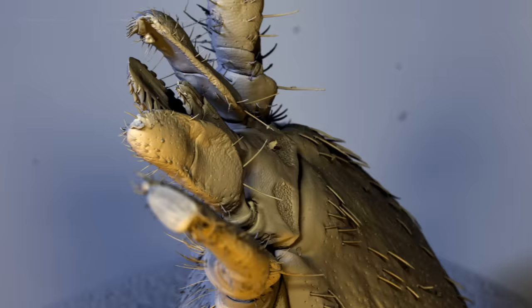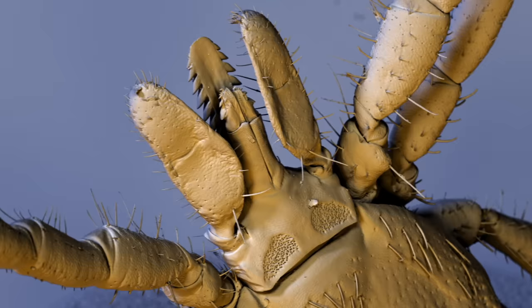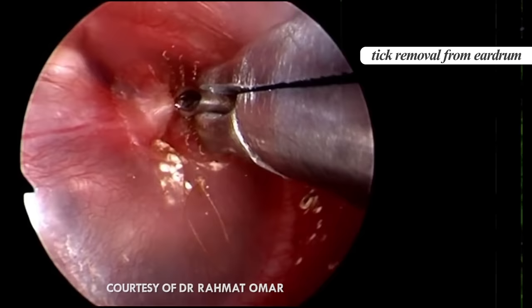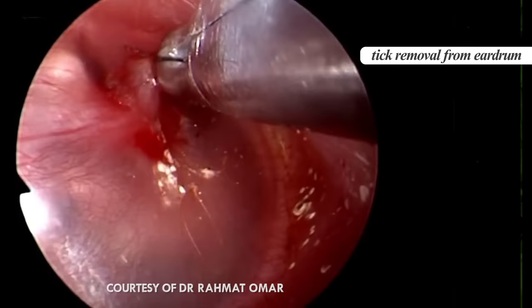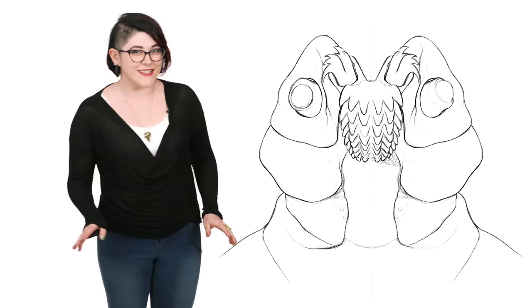Tick mouthparts are basically a harpoon-shaped needle surrounded by two serrated knives. The knives are called the chelicerae, and they make the incision in the skin through a series of stabs. Then their harpoon, also called a hypostome, sucks the blood while simultaneously anchoring the tick to the host. They have several backward-facing barbs that act as grappling hooks inside the host's flesh. Unlike mosquitoes who just want to hit it and quit it, ticks are there for the long haul, with some species sticking around for up to a week.